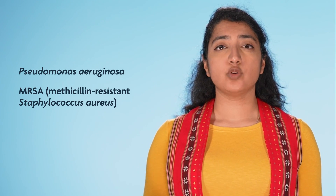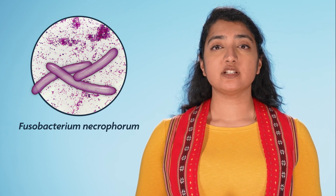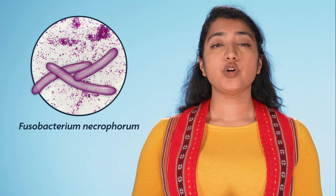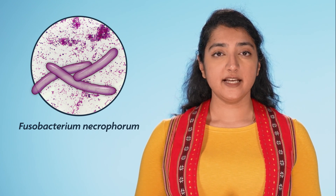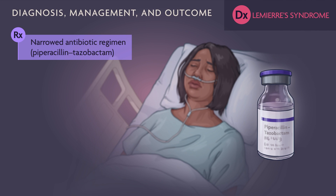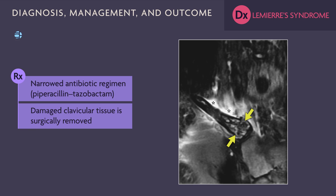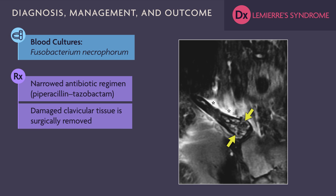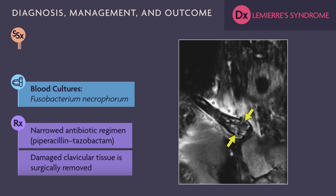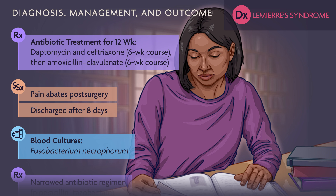The gram-negative rods are most likely F. necrophorum, which produces hydrogen sulfide gas and is a known cause of emphysematous osteomyelitis. The antibiotic regimen is narrowed, and damaged tissue is surgically removed to control the source of infection. Results of blood cultures confirm F. necrophorum. The patient's pain abates after surgery, and she's discharged after eight days, but antibiotic treatment continues for 12 more weeks.